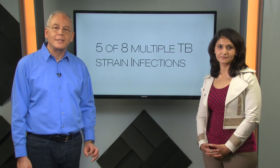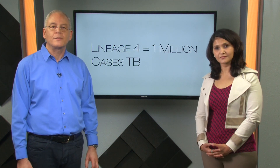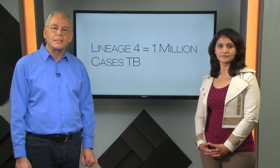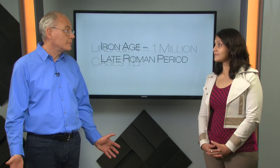These TB strains showed characteristics similar to Lineage 4, which currently accounts for over a million TB cases a year. In Europe and in the Americas, the most common recent ancestor for Lineage 4 spans a range between the Iron Age and the Roman period.